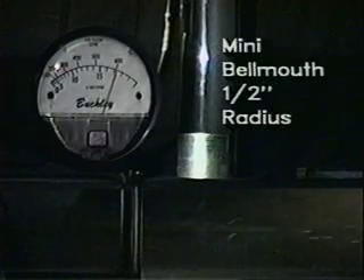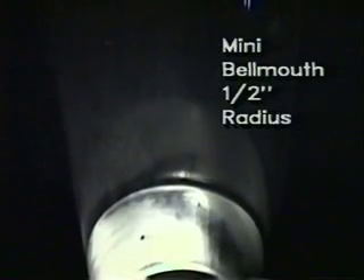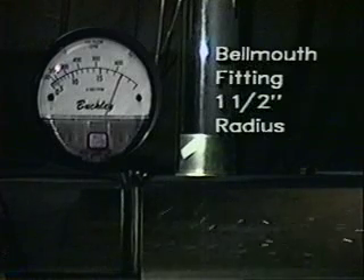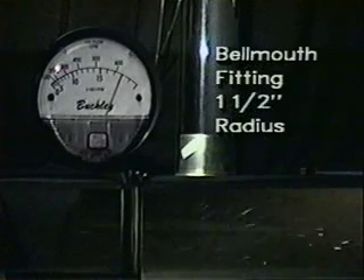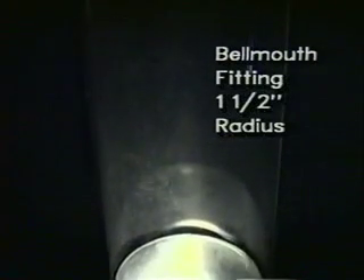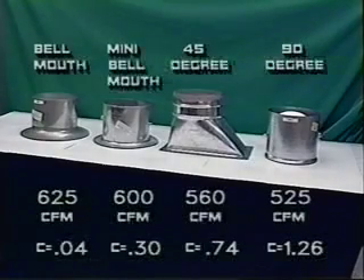Our mini-bellmouth takeoff with a half-inch radius shows a reading of 600 CFM. There is no downstream turbulence and very little disturbance in the branch duct. And finally, our bellmouth with a one and a half-inch radius produces a reading of 625 CFM with no turbulence downstream or in the branch duct.